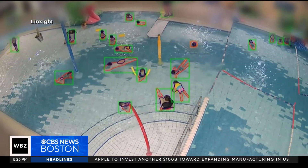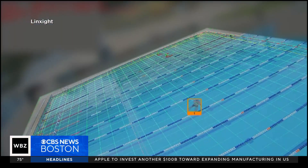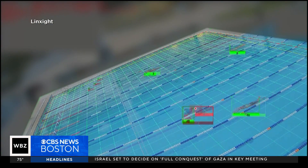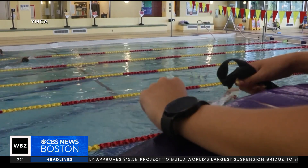Watch here — the red box lights up when the AI detects a swimmer at risk. It pinpoints a lap swimmer who is under for too long and eventually rescued. In these situations, a notification is immediately sent to the lifeguards on duty.